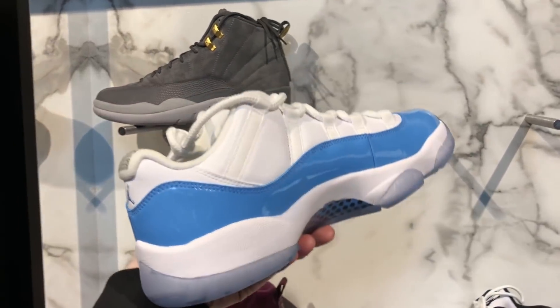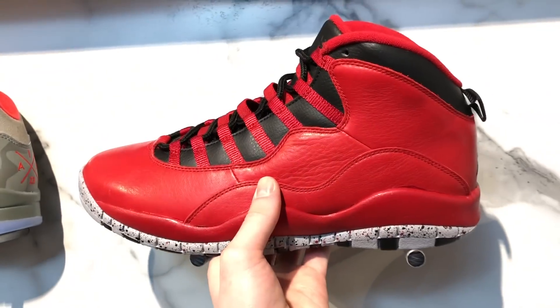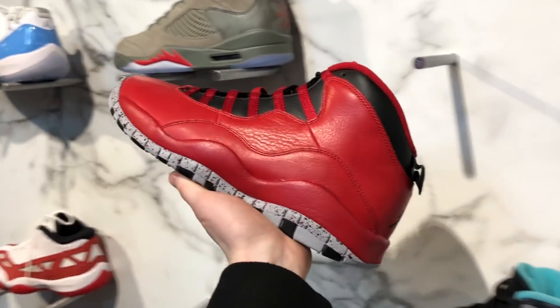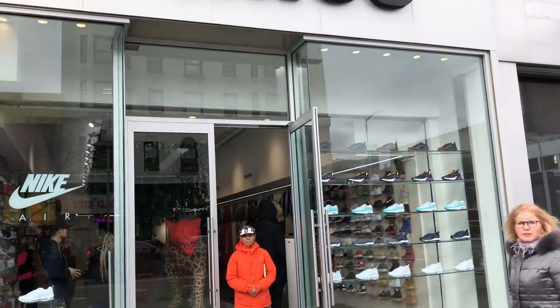They also had the UNC 11 Lows — another clean sneaker that gets really destroyed on display because people keep touching it and it turns brown. And here are the Bulls over Broadway 10s, a shoe that I think released back in 2014 or 2015, I think for All-Star Weekend. A shoe I just really didn't expect to be sitting there.